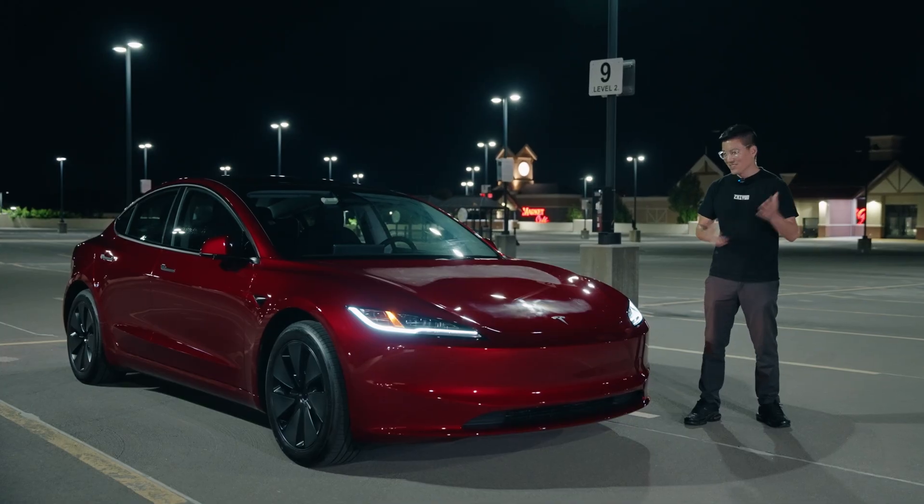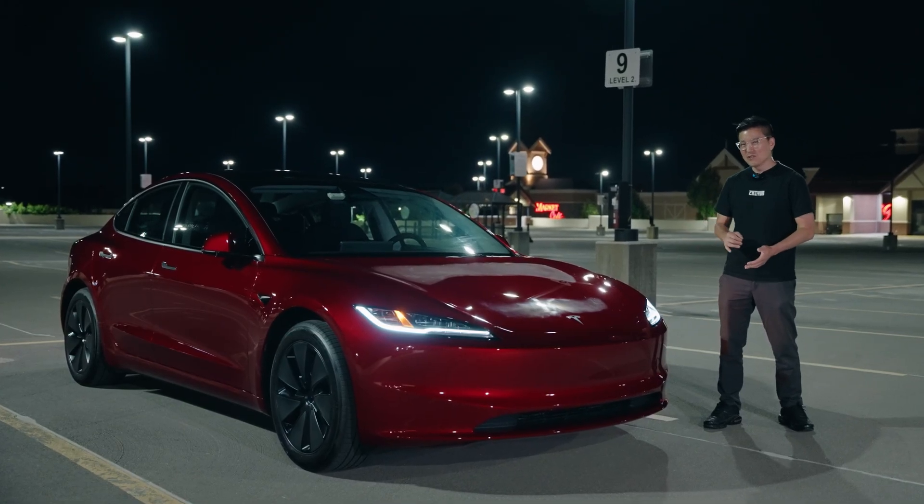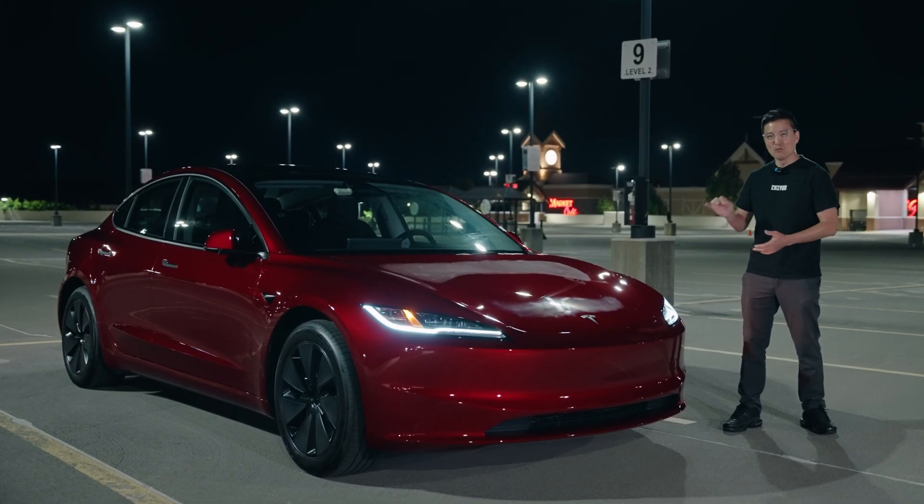Brother, why? So before you click away, hear me out. At least watch until you see what's inside this video. So this is a refreshed 2024 Tesla Model 3 rear wheel drive.